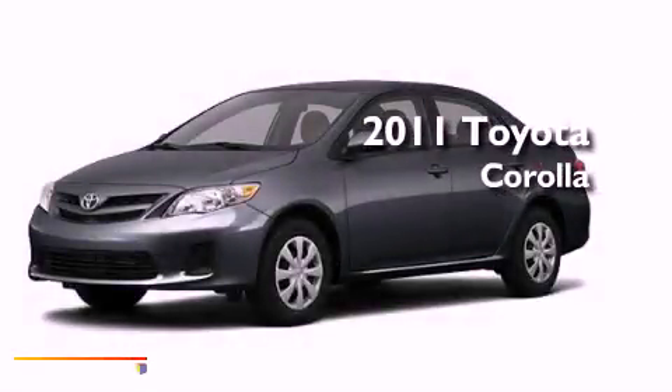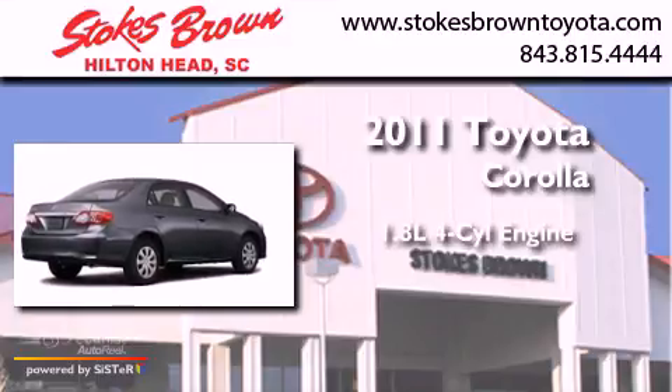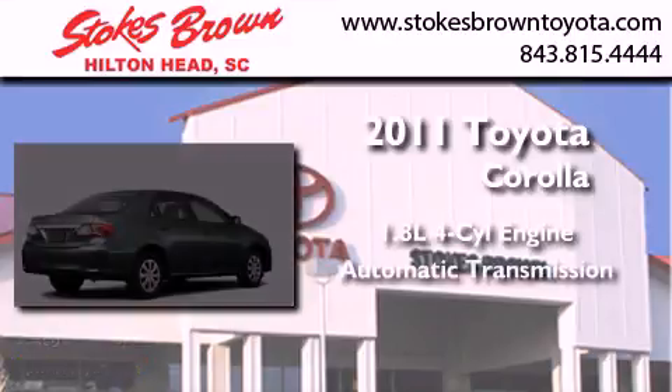This is a brand new 2011 Toyota Corolla. It features a 1.8-liter four-cylinder engine and an automatic transmission.